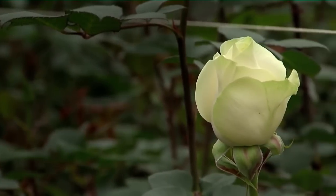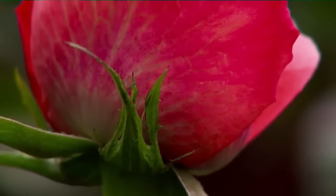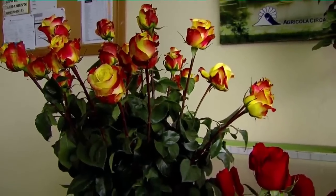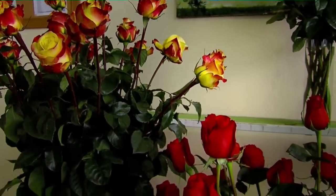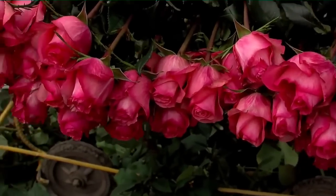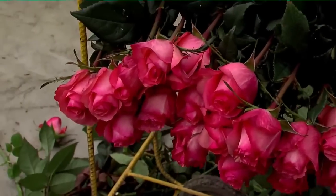Since ancient times, the rose has been a symbol of love and beauty. Today, it still is. This flower provides a diversity of colors which, with different meanings, has been our accomplice in many occasions to celebrate, congratulate, or just fall in love.